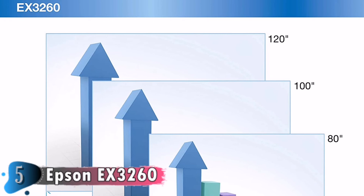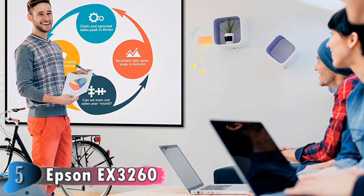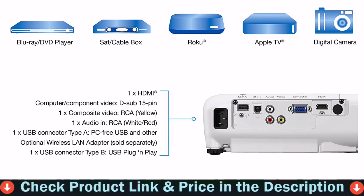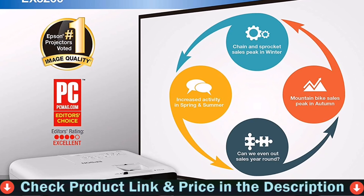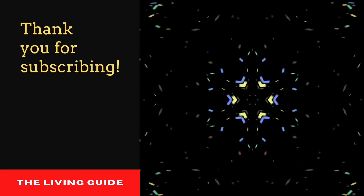Portability you need for presentations on the go. Use the included USB cable to instantly project content from a PC or Mac. Fast, easy setup — with Epson, get up and running in no time with easy image adjustments and convenient control. Works with the latest laptops and media players, supports HDMI — the standard in connectivity — for digital video and audio in one cable.